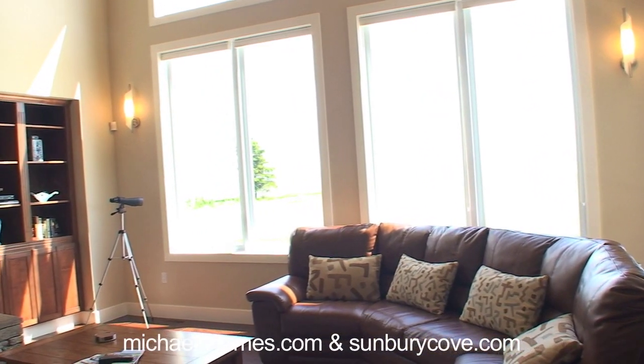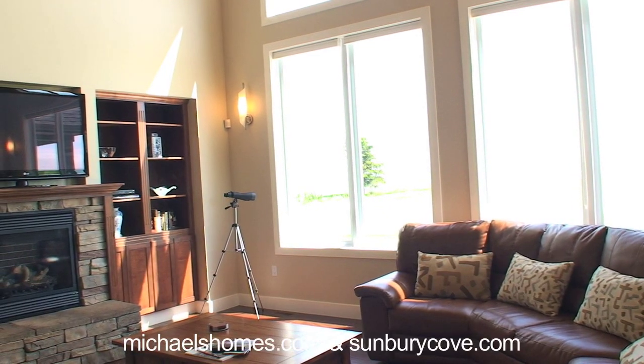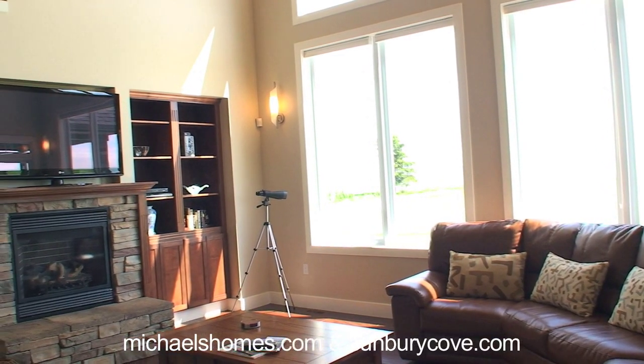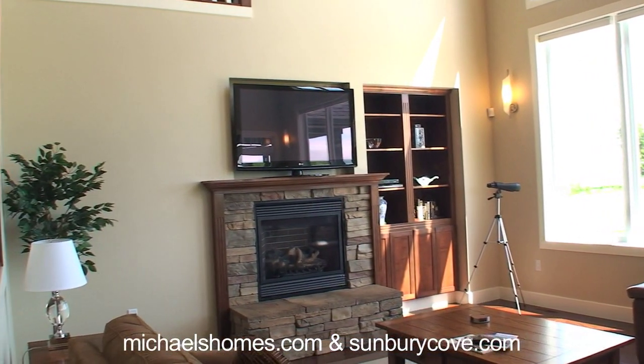The ceilings are 30 to 40 foot cathedral ceilings — you can see the Confederation Bridge through them. We have a propane fireplace with a big screen TV.